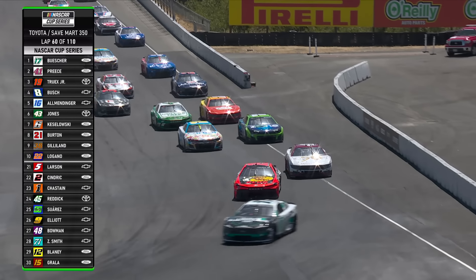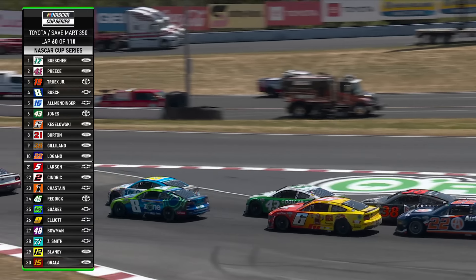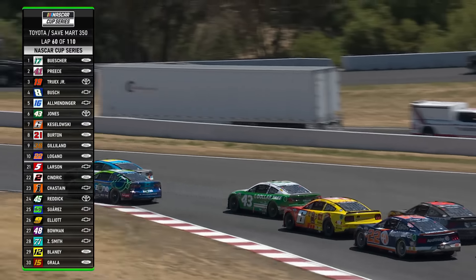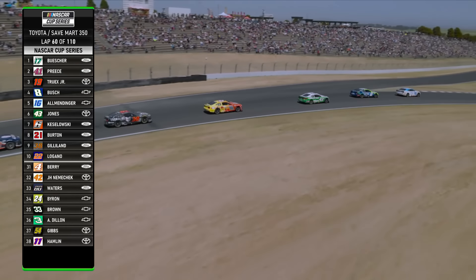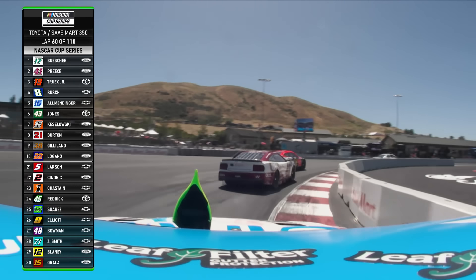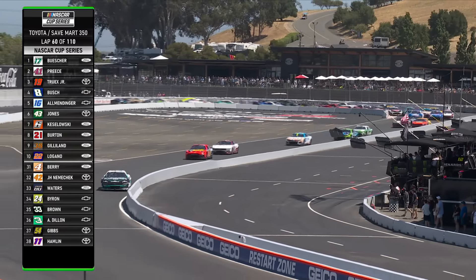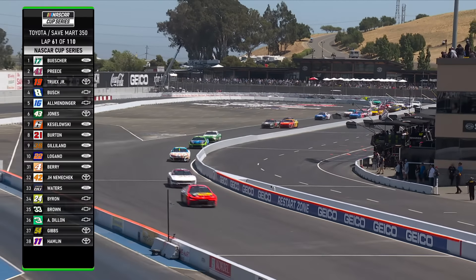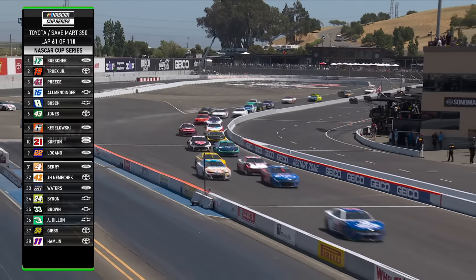Allmendinger is in position — one heck of a road course racer, doesn't matter what car he's in or what series. A lot of times he doesn't need the fastest car; he just needs to be somewhere close to the front and he can figure out how to manage and manipulate all the restarts, braking zones, and different things. AJ Allmendinger has been so successful on these road courses through the years. Some of these guys I thought were out of the race — Martin Truex, Kyle Busch — almost ended up in a better position with the way things cycled out.